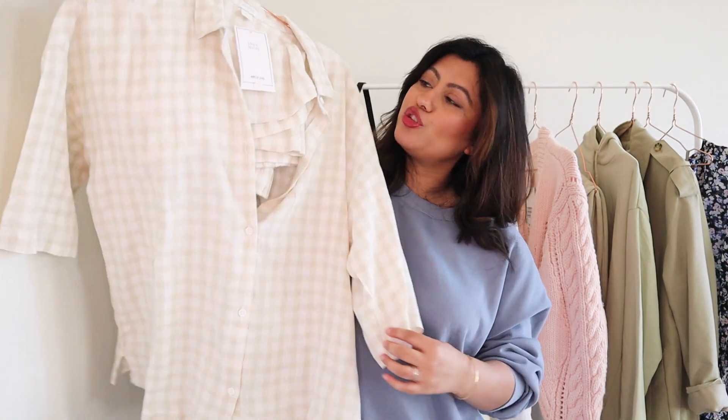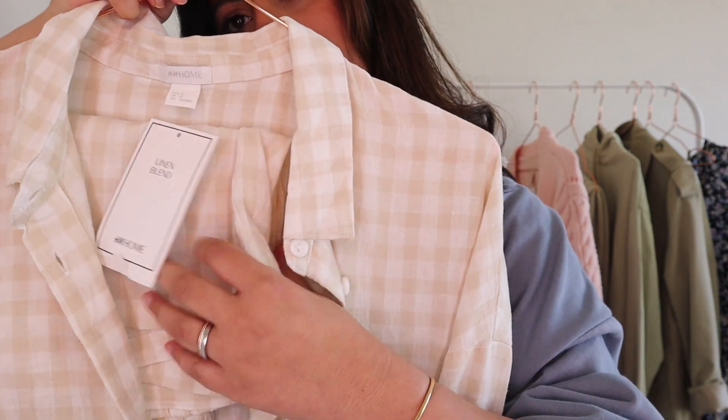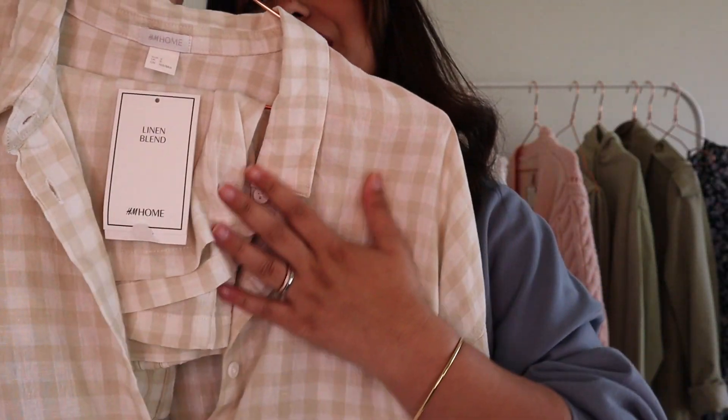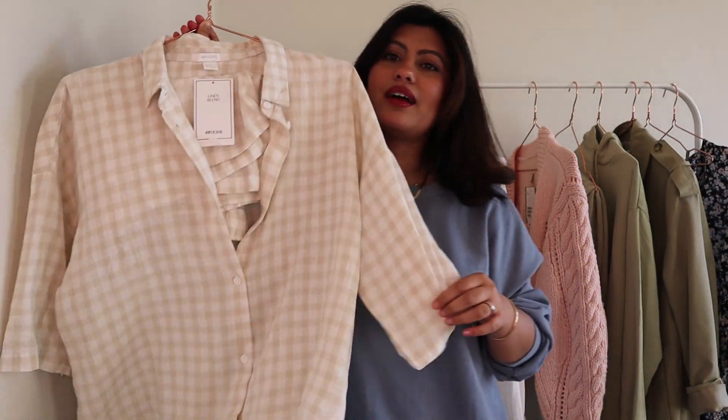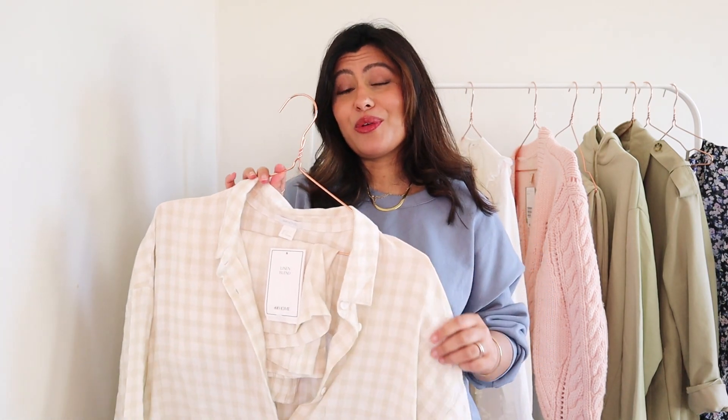The last piece I got from H&M is this pajama set — a linen blend shirt and shorts set. When I saw this online it had me right there and then; it was love at first sight. The sun is shining, it's quite warm today — it's so dreamy, so comfortable. I linked it in my Instagram stories and so many of you went ahead and bought it, and a lot of you were so happy that I shared the link.